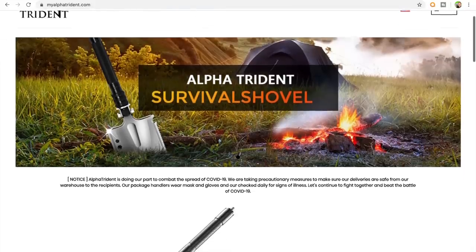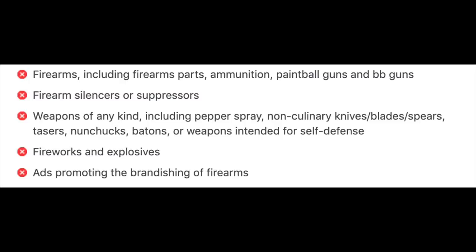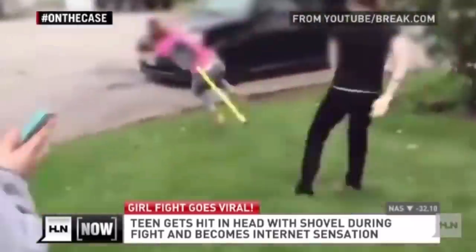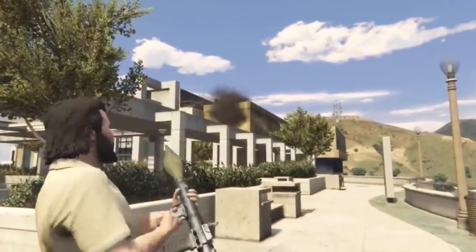I've had an interesting experience running Facebook ads for my Shopify dropshipping websites. A couple weeks ago, I was in the process of scaling a multifunctional shovel, and every time I tried to get an ad live on Facebook, they would reject it because apparently they're not allowed to promote the sale of weapons — though I don't really consider a shovel a weapon.